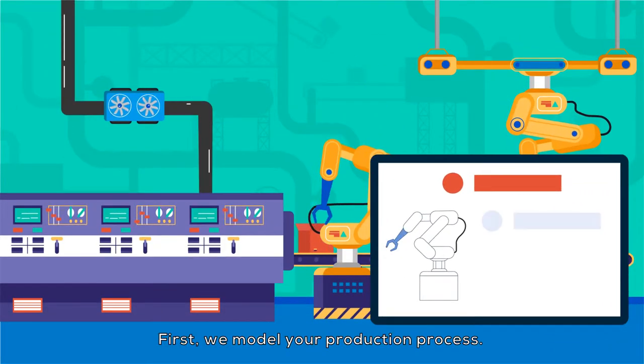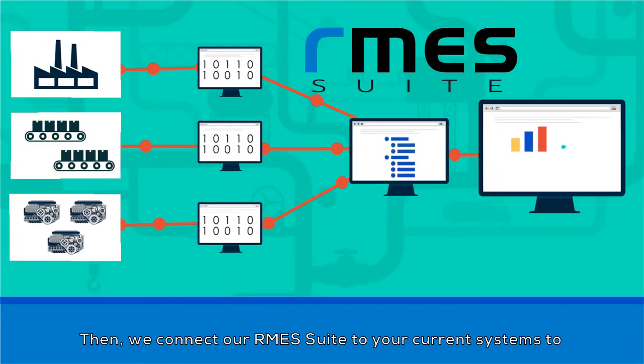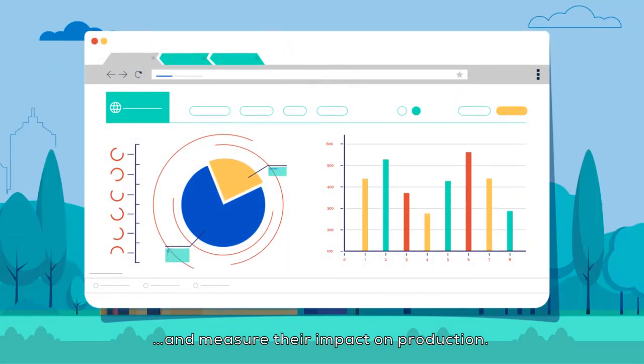First, we model your production process. Then, we connect our RMES Suite to your current systems to analyze asset performance and measure their impact on production.